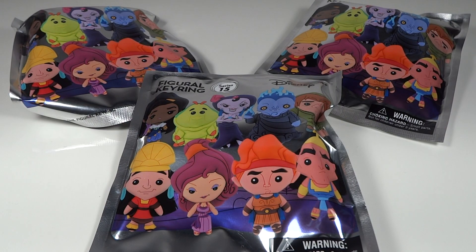Hey, Mandy J here. Today we have some figural keyrings. This is Series 15 from the Disney collection.